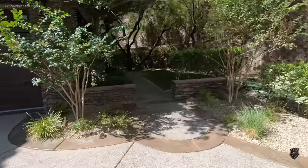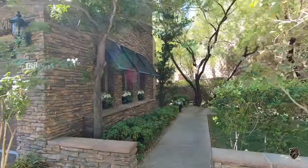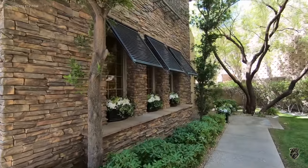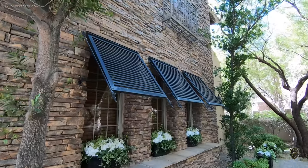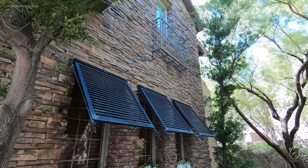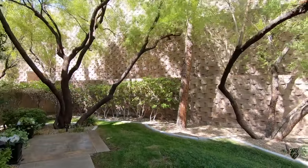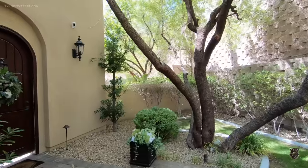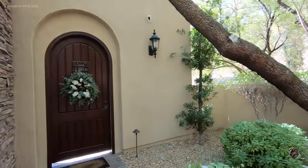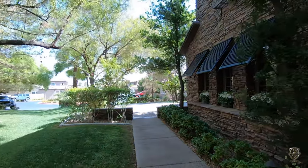Just look at the driveway — pebble-tech stamped concrete, gorgeous vegetation — everything seems almost unreal. This is going to be a long video but definitely worth it. Wait till you see the backyard; it's like a resort. This property also has a casino with a private entry.